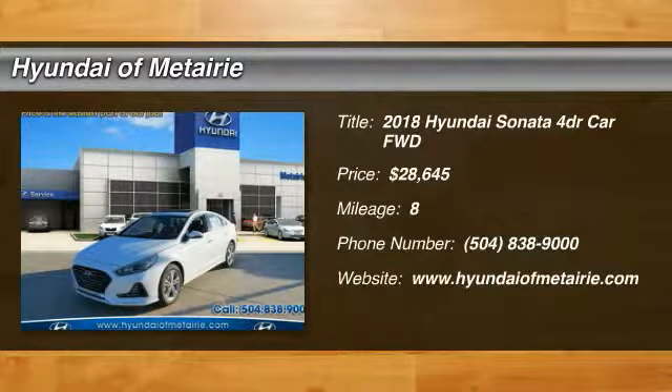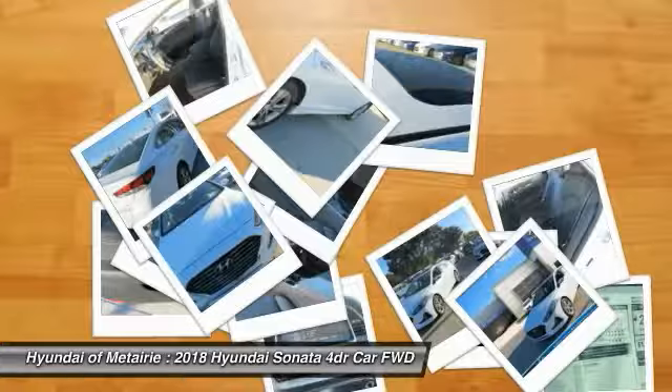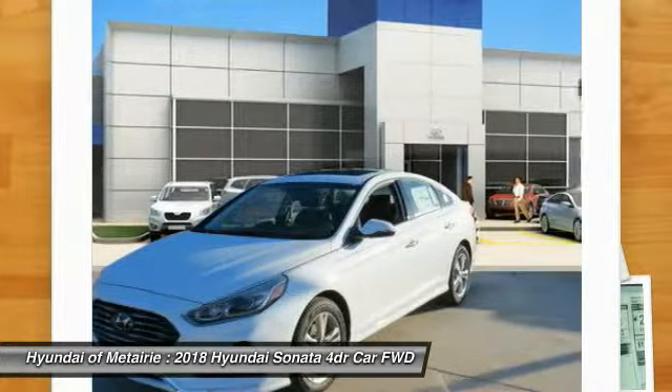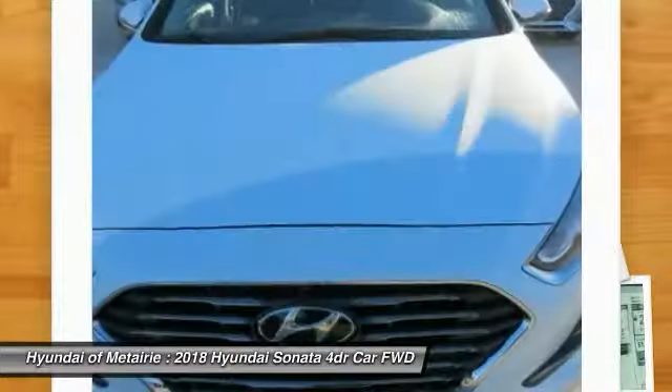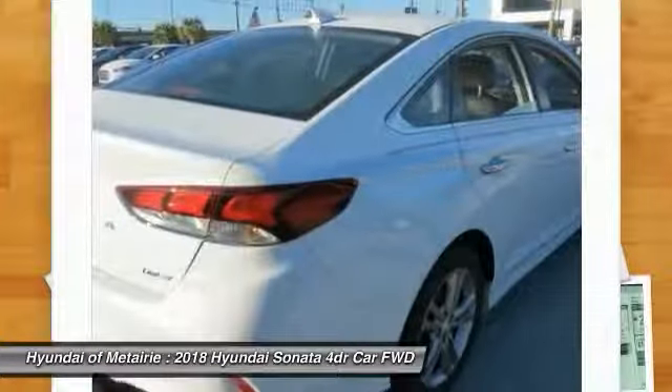Stop by and take a look at the 2018 Sonata. The Sonata has a long list of technologically advanced interior features and options that make driving safer, more convenient, and much more fun. Don't forget the exterior corrosion protection —